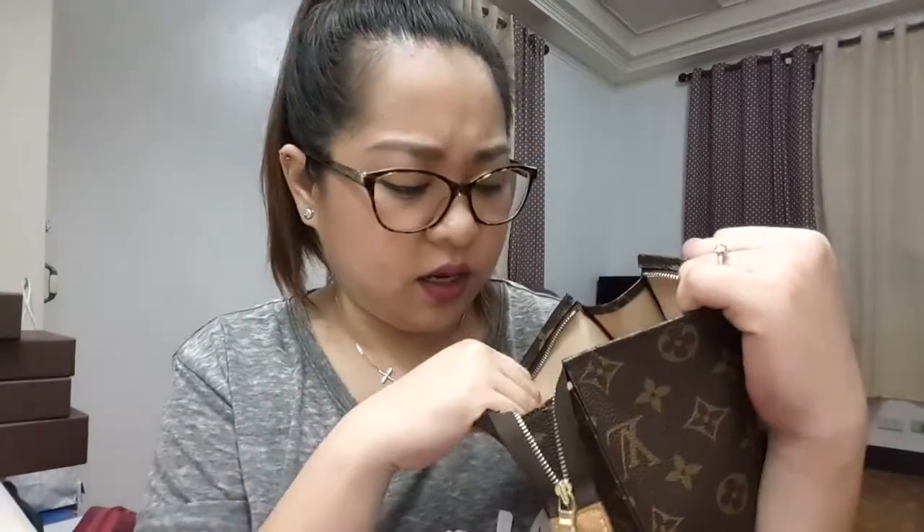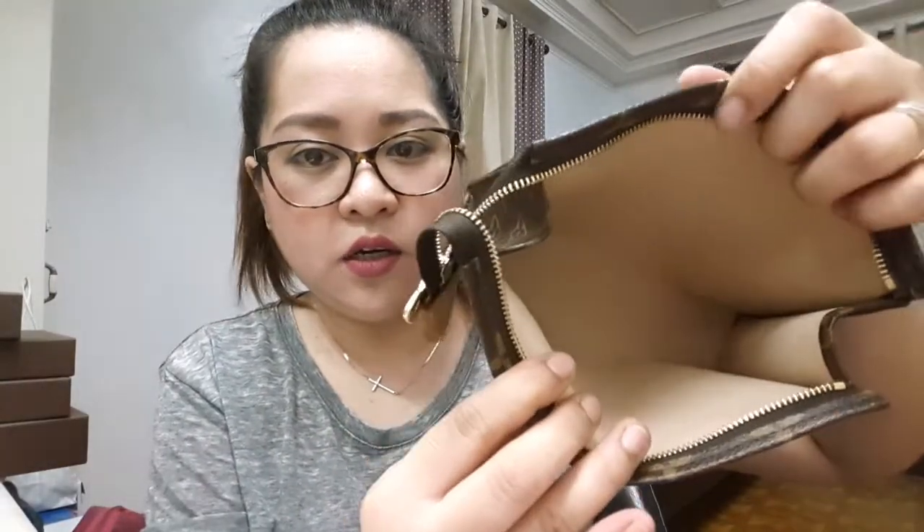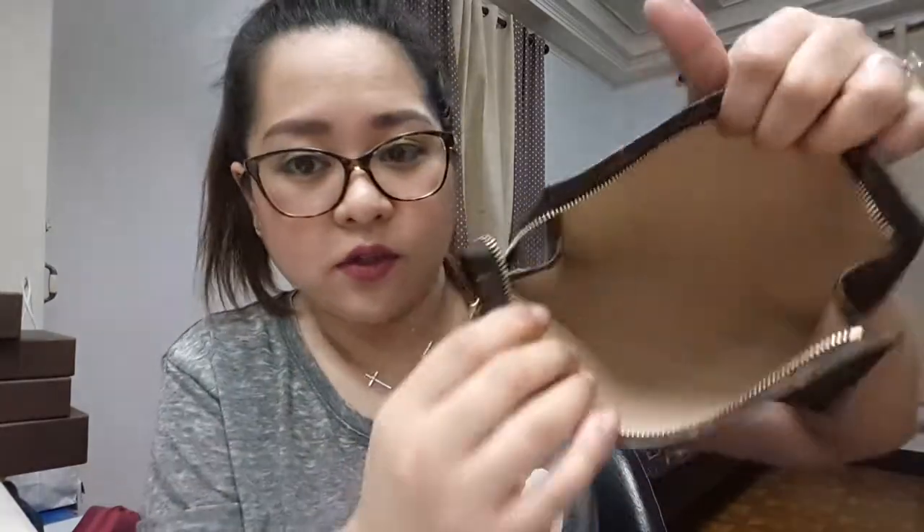The next one is my Toiletry 19 by Louis Vuitton. This one is made of canvas and the only vachetta part is the tab. It's made in France. The inside is coated canvas as well but in a beige shade. It's pretty easy to clean because you can just wipe it off — fairly clean inside.